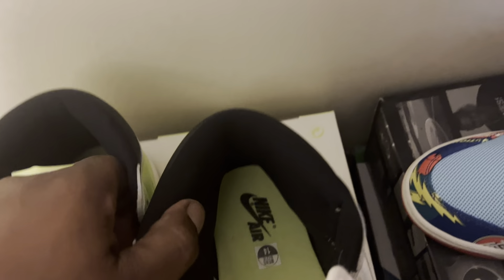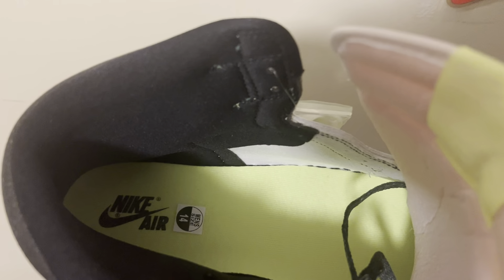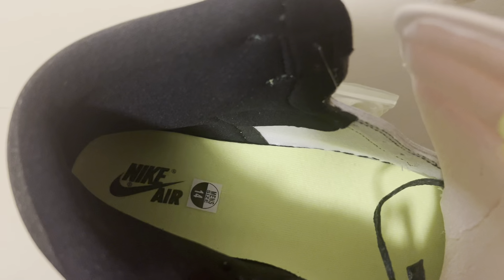Let's get into the inside of this sneaker. Once again, you got the neon green — that lime, yellowish-green volt color right there. Nike volt. And you have Nike Air right there in black.